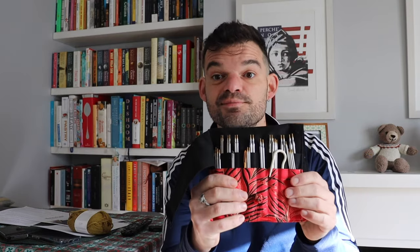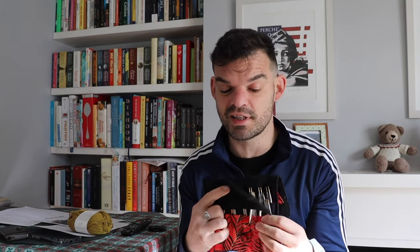Needle-wise, I'm using HiyaHiya — this set here, which is a little messy since I opened it the other day to check my needles. It's a set that came with a few needles and I've added more over time. These are generally my favorite needles; I've talked about this brand before in my podcasts. Let me know if you want a full review, but you can definitely find reviews of HiyaHiya online. In my opinion they're better than Chiaogoo or other brands.